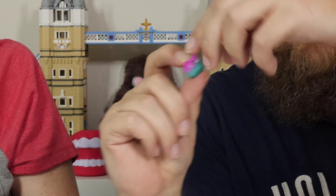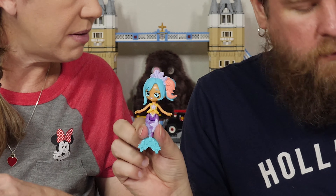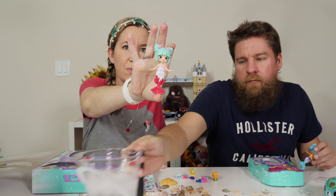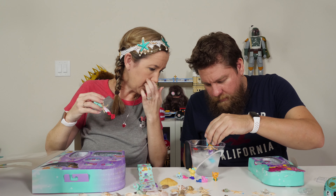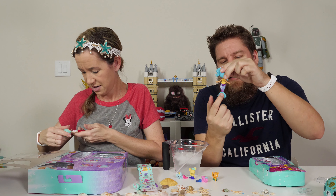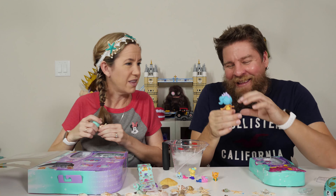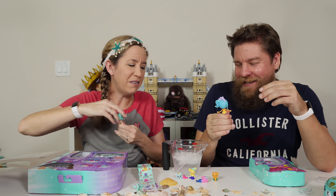Which one did you get? Coralie Mermaid — cute! And mine's Sweetie Sprinkles. Her tail looks like a waffle cone. Blue tail — blue with purple. This bottom section of the tail doesn't turn color — like, I don't know what that part is called on a mermaid. Above the tail, below the waist section. Above the knee.